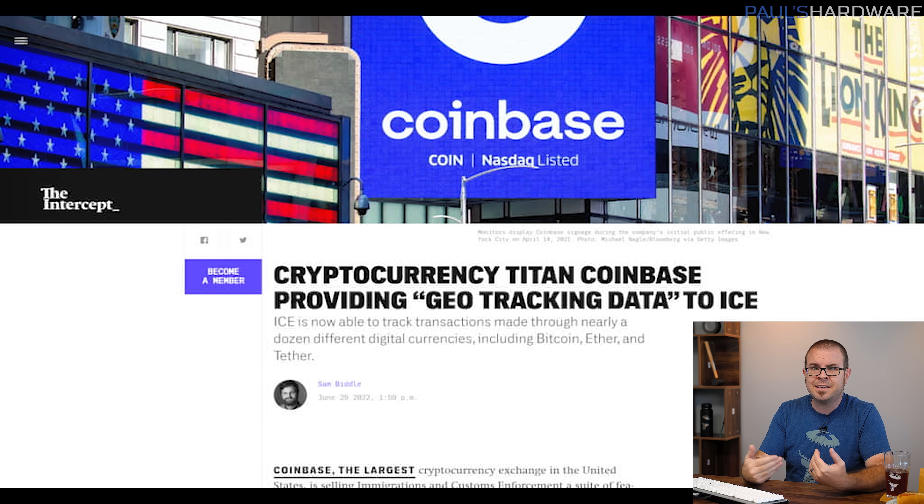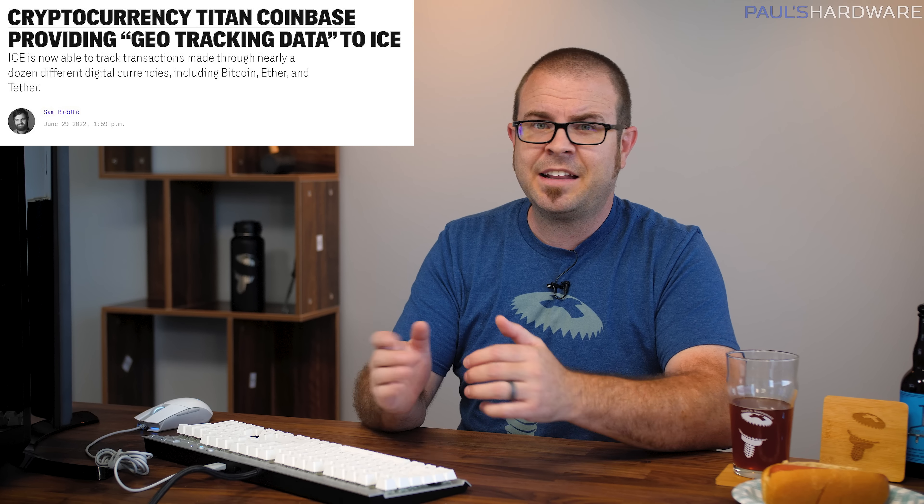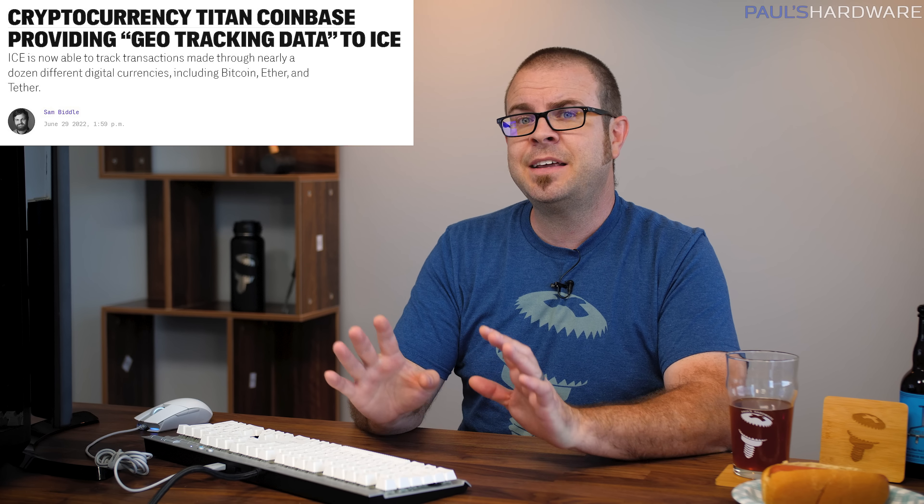The cryptocurrency world continues to be rocked by falling prices and bear market conditions, and stories like this don't help. Coinbase, the crypto giant who recently laid off 1,100 employees, has apparently been selling geo-tracking data on its users to ICE — the US Department of Immigration and Customs Enforcement. ICE purchased an analytics software license from Coinbase back in August 2021, and watchdog group Tech Inquiry has now revealed that it can be used to track transactions made through nearly a dozen different digital currencies, including Bitcoin, Ether, and Tether. And while blockchain ledgers are public by design, one of the shining ideals of cryptocurrency is maintaining anonymity — like back when Bitcoin was mostly used to buy drugs on the dark web. I guess crypto just doesn't work like it used to. And remember: you can't spell decentralized without the CIA.